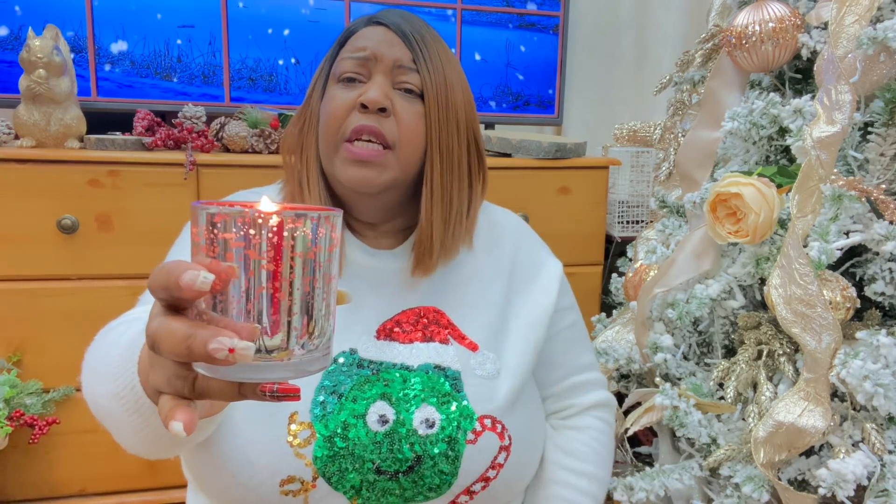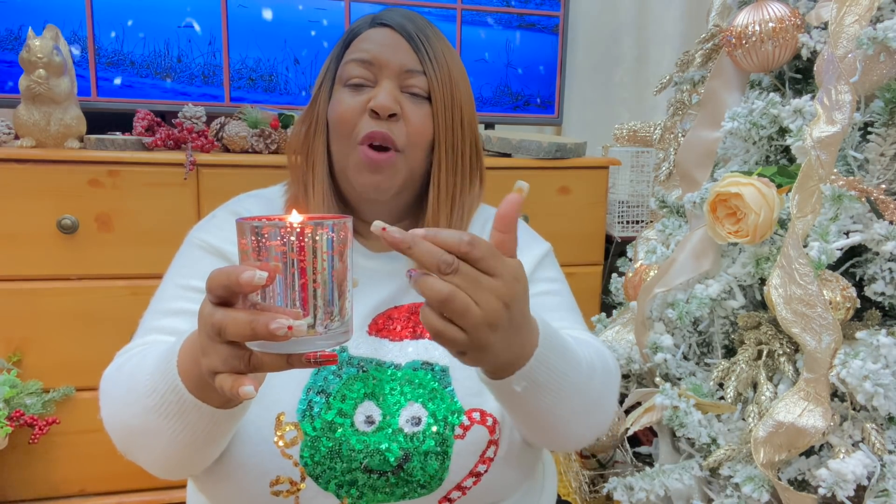This is really cute — it's got that dancing flame, winter vibes, winter berries smell, really nice. What I love about it is when the flame dances through the glass, which has a crackling effect. So that's Winter by Next — really, really nice.